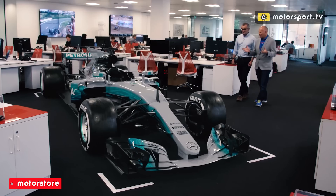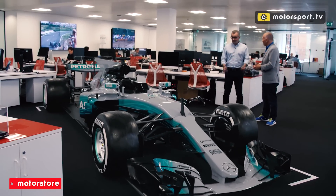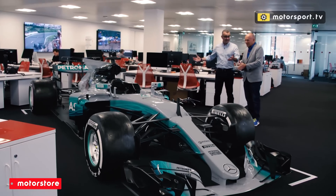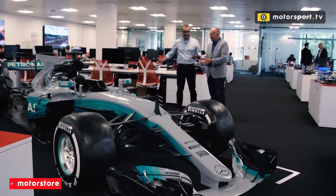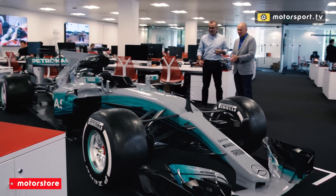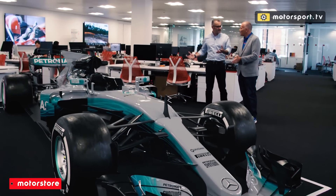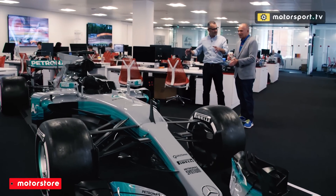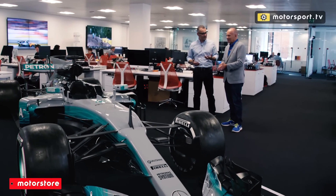And here we have the 2017 Mercedes W08, and you can just get a feel for how enormous this is. Give us some stats on it. Well, the Mercedes is over 5.7 metres long, which is a massive amount, as you can see here. It's two metres wide — all the cars are the same width, but the length does vary. Try to put that into context: this Formula One Mercedes is bigger in both length and width than the S-Class road car.